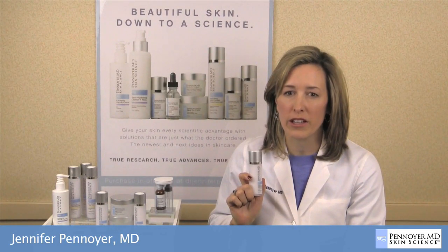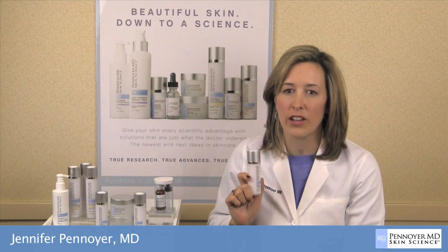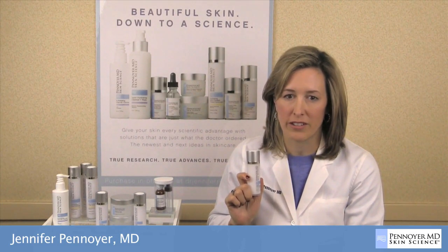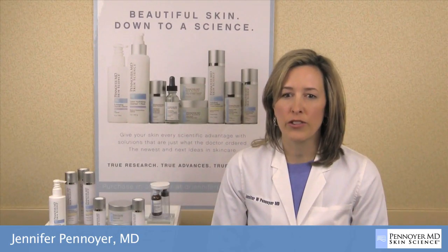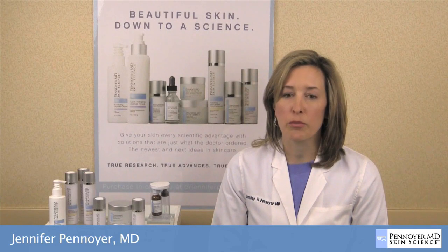The non-acid formula is ideal for dry, sensitive, and post-procedure skin, such as microdermabrasion, chemical peels, and light treatment patients. The gel can reduce the appearance of fine lines and wrinkles and stimulate collagen. It is paraben-free.